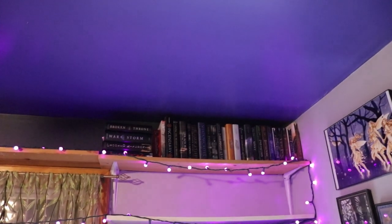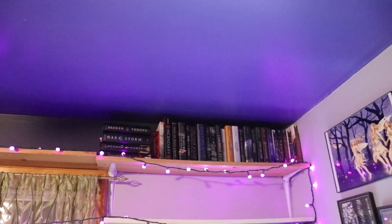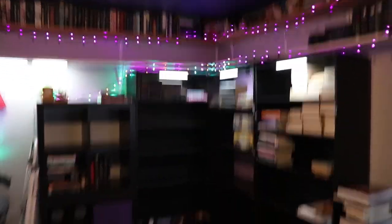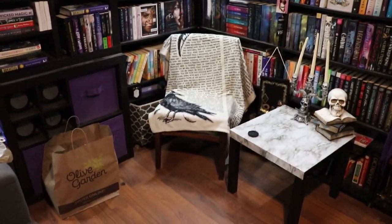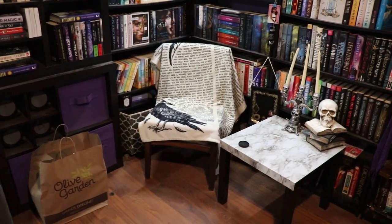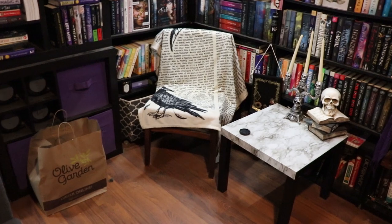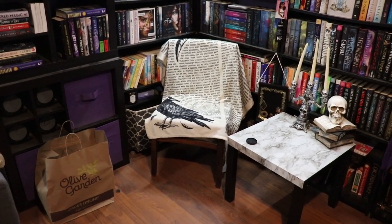I officially have all of the unread books up there and there. Now for the rest of this mess. Here's our wide shot of how everything is currently looking. The Olive Garden bag is books that are being unhauled and I need to take them to the donation center — but if I put the bag up I will forget, so that's why those are there.